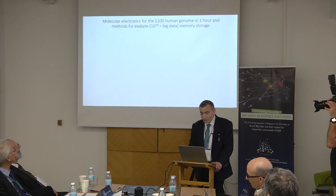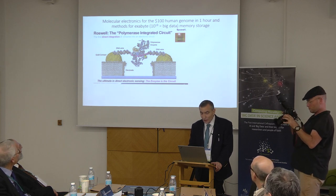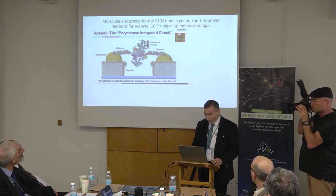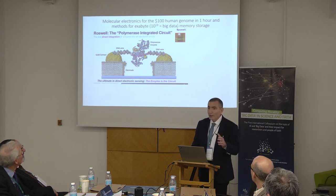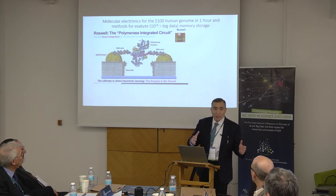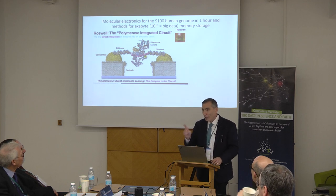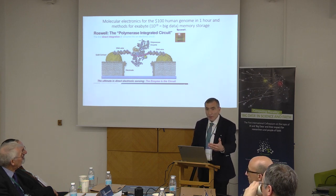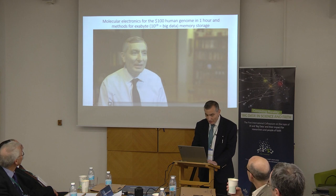We have another company out of San Diego called Roswell — truly molecular electronics — where we're using molecular electronics to read the entire genome. This company, 23andMe, is just telling you origins of locales and is having a lot of trouble. We are reading the whole human genome — giving the Precise Genome Map. The Human Genome Project in the 1990s cost a billion dollars to get a human genome read; now it's $1,000. We want to reduce the price to $100 in one hour, making it accessible to everyone in the world so you can see the diseases that people will eventually get and change their lifestyle accordingly. This is what the chips look like, and I'll play you this little movie that will describe it.